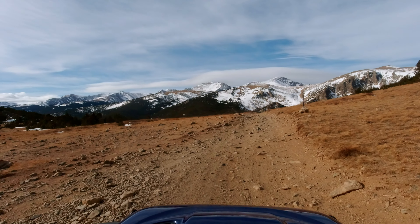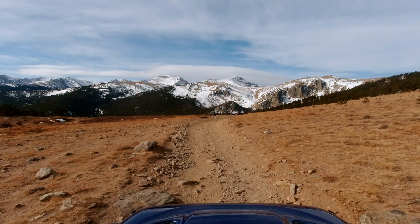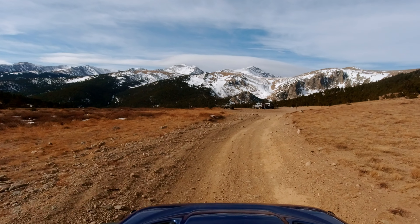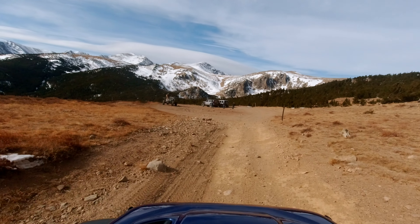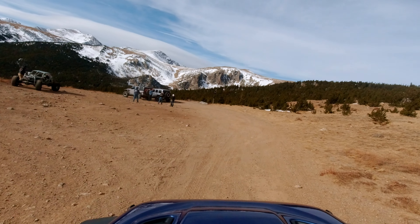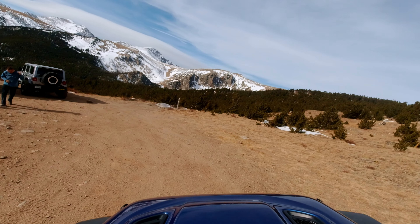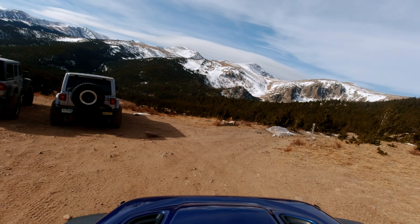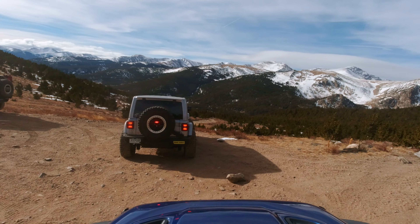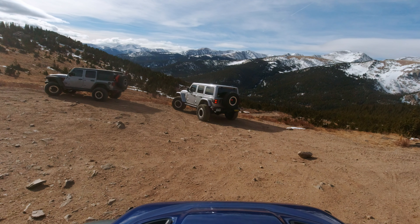As we start heading out on 175.1, look at this view. Straight in front of us is St. Mary's Glacier. When there are people hiking you can see them from over here. It is extremely windy today so I don't know how long we'll stay out and soak in this view, but what an amazing view this is. So windy, but this view is amazing.